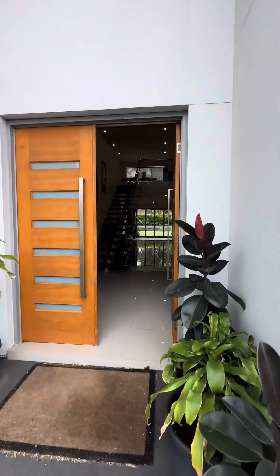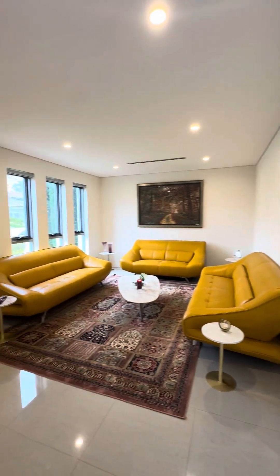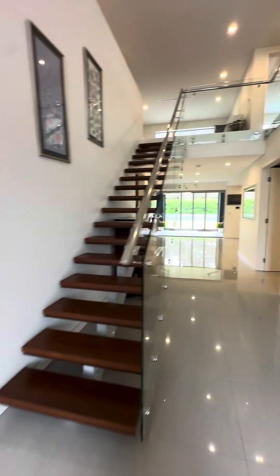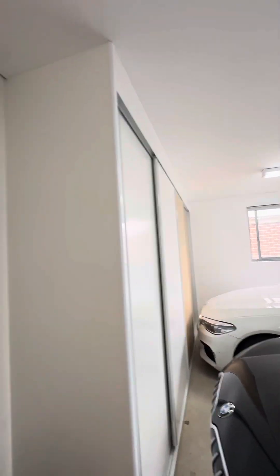So here it is, walking through. We've got the formal lounge area, a staircase to go upstairs, internal access to the garage, and lots of storage all throughout.